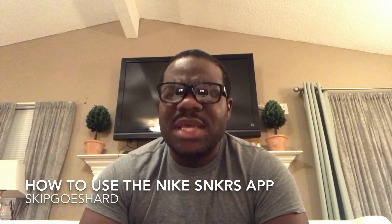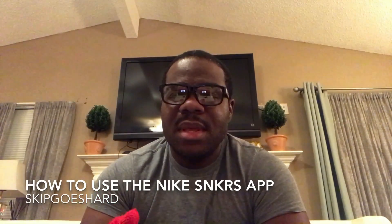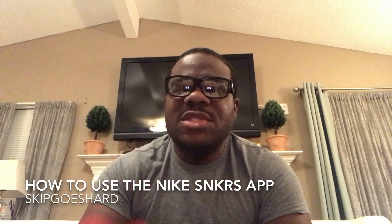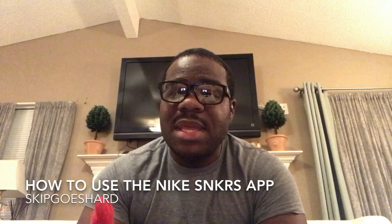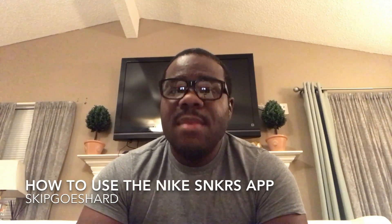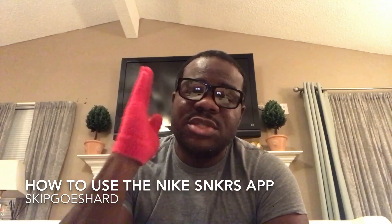The Nike Sneakers app is easy. I have an iPhone, so that's how I use my app. Everything is easy to set up. Make sure your payment information is set up — a good debit card or credit card — and make sure your shipping address is up to date so when you get the shoes they'll ship wherever you want.